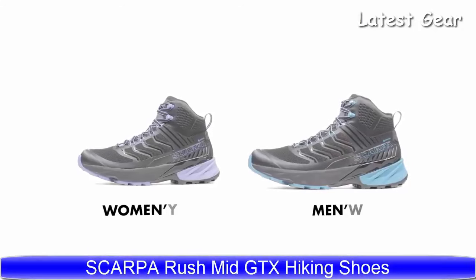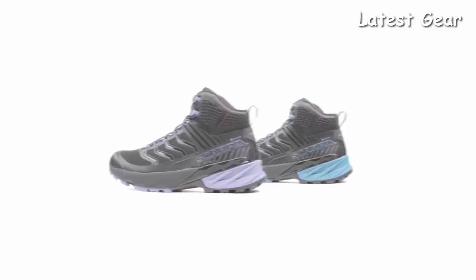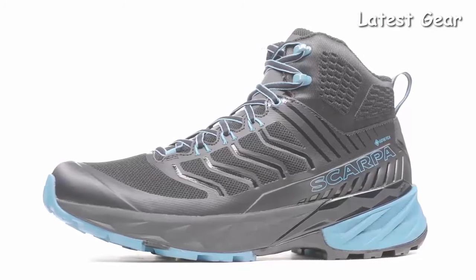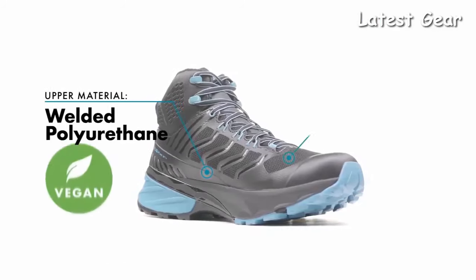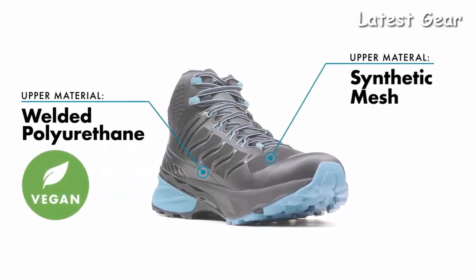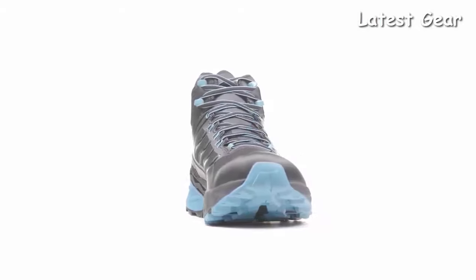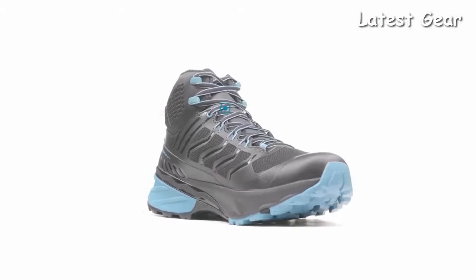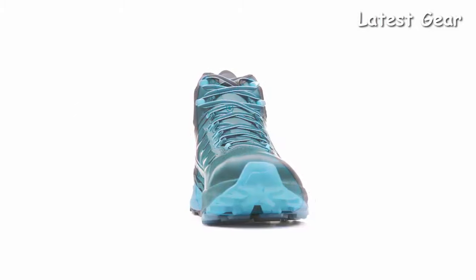When the weather and terrain become unpredictable, the Rush Mid GTX is the perfect do-it-all trail shoe that provides confidence-inspiring traction, support, and stability for wherever the day may take you. The lightweight mid-cut upper is constructed from a combination of synthetic fabric and welded PU for protection that is supportive, durable, and vegan-friendly. The Rush Mid GTX is constructed with a Gore-Tex extended comfort lining for lightweight, waterproof, breathable protection.